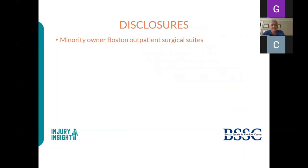Thank you, Cindy. I have no significant disclosure except I am a minority owner in Boston Outpatient Surgical Suites, but no conflicts of interest in any of the trends or techniques shown in today's lecture.